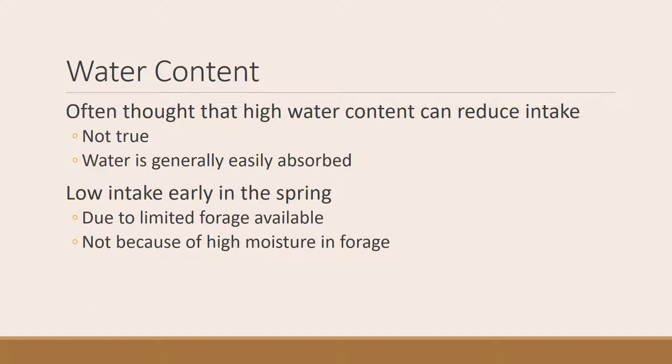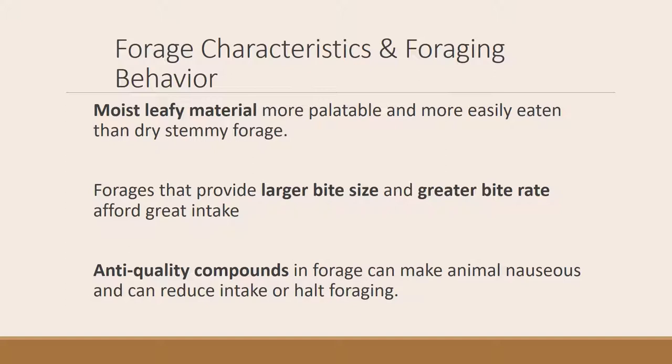Water content can also affect intake, but largely because it's related to digestibility. We used to think water content could be so high in forage that animals couldn't process it, but that's not really true — water is generally easily absorbed out of forage. Very early in spring when forage is high in water, there might be some limit on intake, but it's probably due to limited forage availability, not high moisture. Other forage characteristics affecting intake: moist leafy material is more palatable and easily eaten than dry stemmy material. Forages providing larger bite size or greater bite rates allow higher intake. And don't forget that anti-quality compounds in plants, especially those causing nausea, can suppress intake and halt foraging.